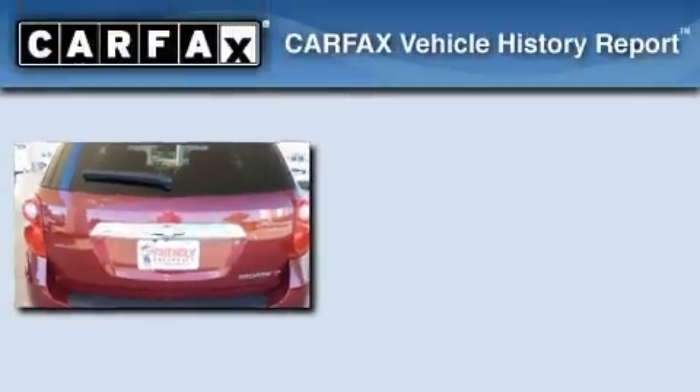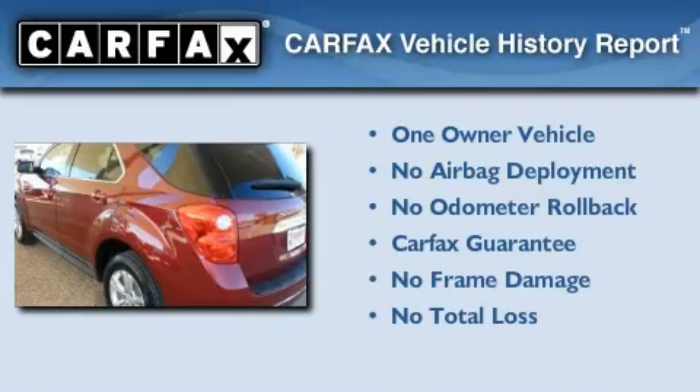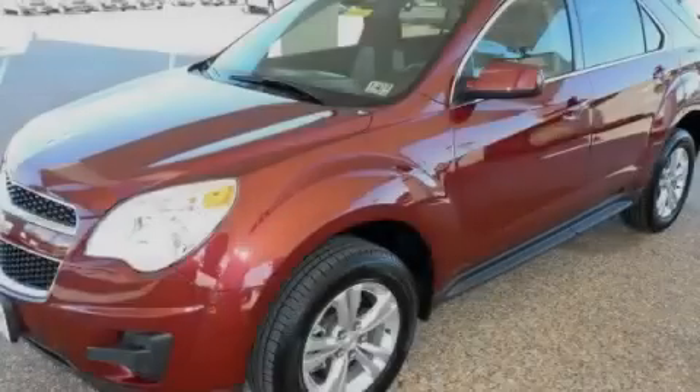This Chevrolet has had only one owner and it qualifies for the Carfax Buyback Guarantee. Contact us today to arrange your test drive.